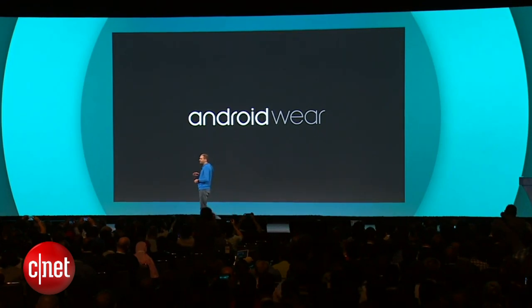Android Wear makes it easy for developers to reach users on this new form factor using precisely the same tools we're already familiar with on Android phones and tablets.